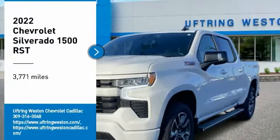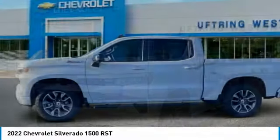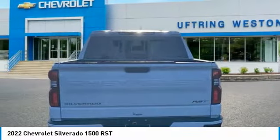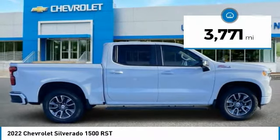Looking for the right vehicle? Check out the 2022 Silverado 1500. The Chevy Silverado 1500 has the lowest cost of ownership of any full-size pickup. This vehicle has less than 4,000 miles.